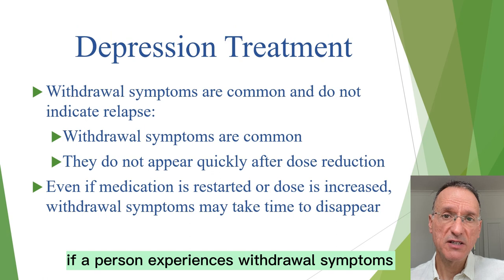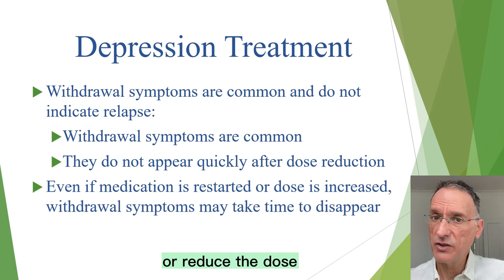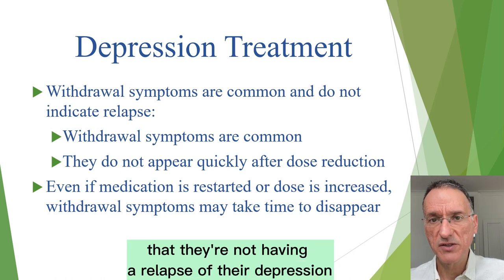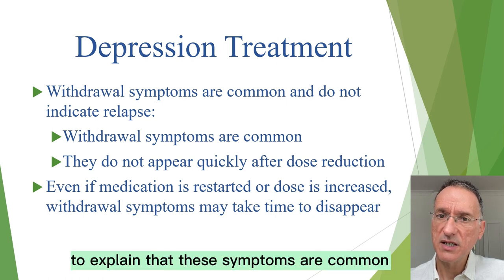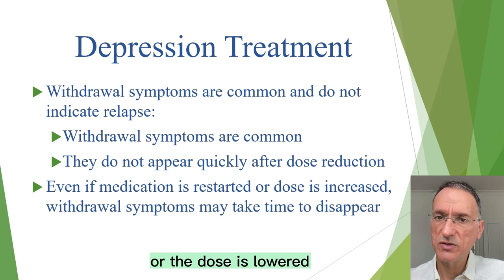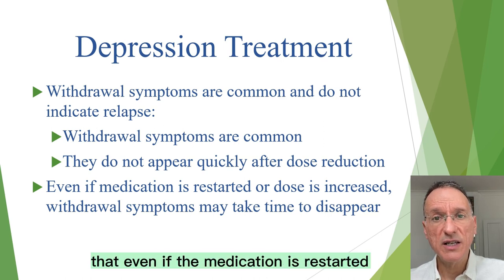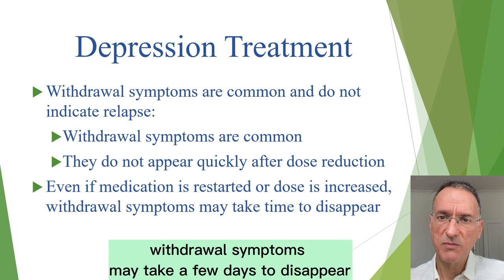If a person experiences withdrawal symptoms when they stop taking antidepressant medication or reduce their dose, NICE recommends reassuring them that they're not having a relapse of their depression. It's important to explain that these symptoms are common and that relapse does not usually happen as soon as the medication is stopped or the dose is lowered. Additionally, even if the medication is restarted or the dose is increased, withdrawal symptoms may take a few days to disappear.